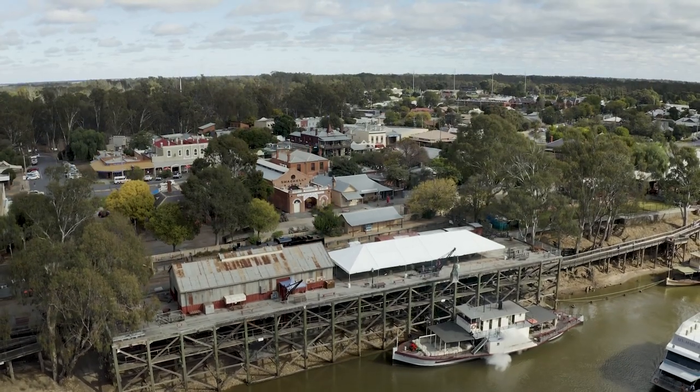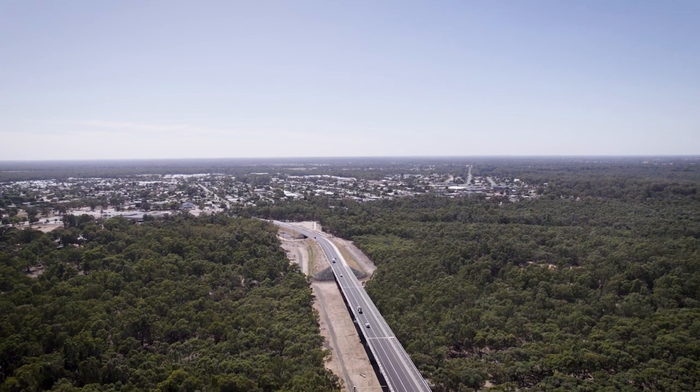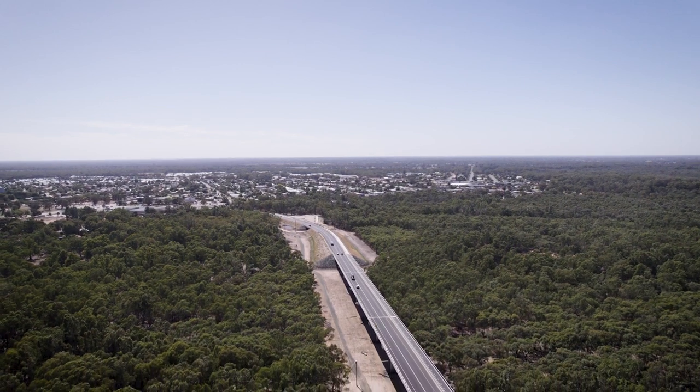A project of this magnitude coming to a regional town is huge for the economy. Local jobs, businesses gaining work — this makes a huge difference to the local community.